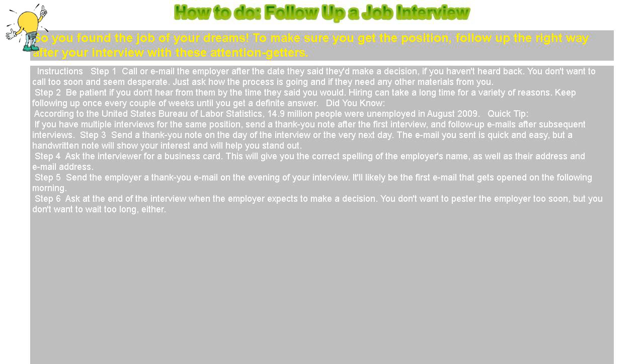Quick tip: if you have multiple interviews for the same position, send a thank you note after the first interview, and follow up emails after subsequent interviews.